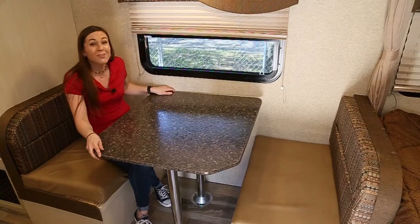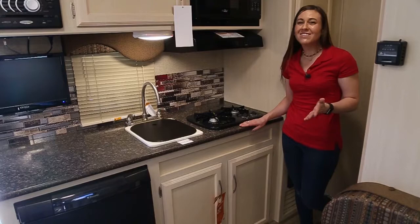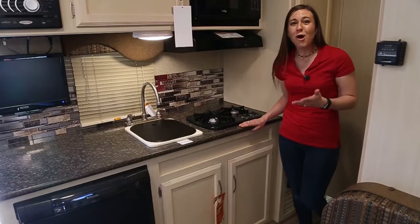This boot dinette is not only great for card games and dining, but can also be folded down into a bed for additional sleeping. Just because you're camping doesn't mean that you have to settle for packaged goods, because this kitchen comes with everything that you need to make a home-cooked meal.